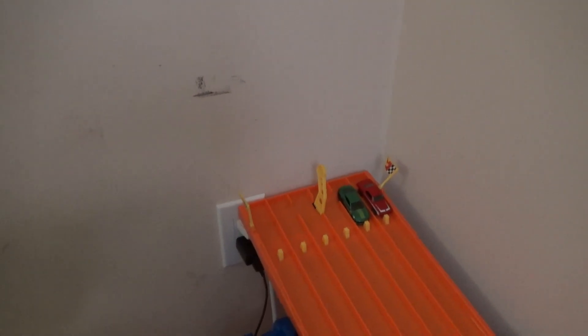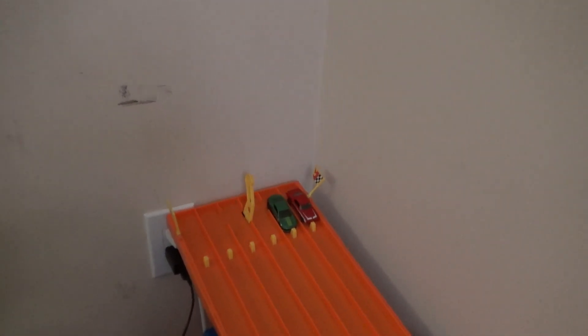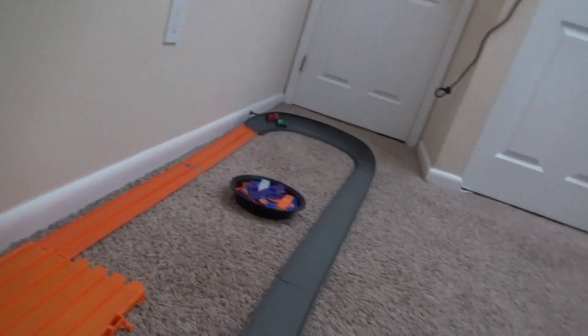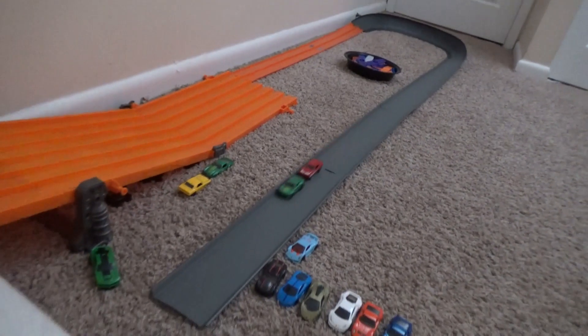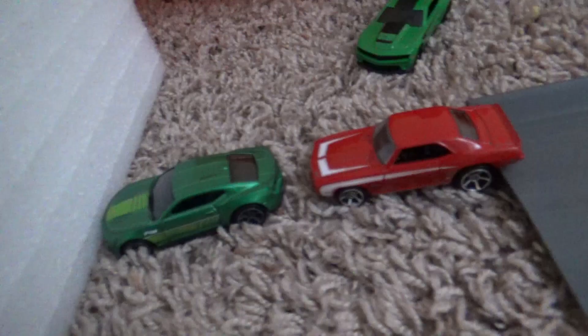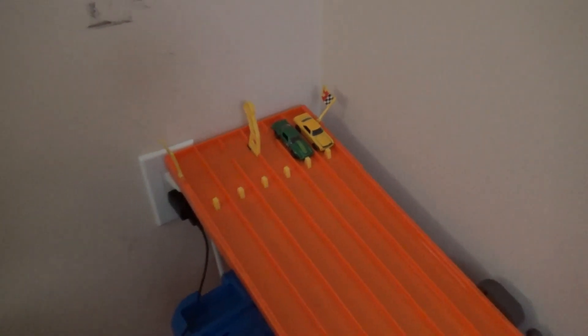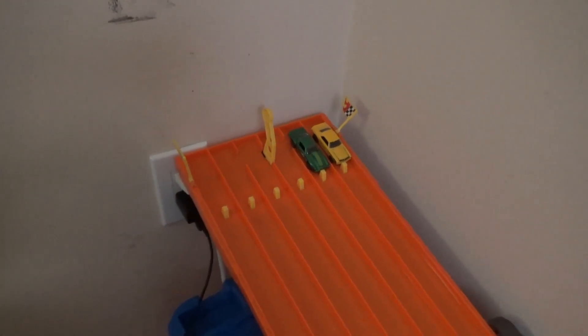It is all Camaros now! We'll have the '18 Camaro SS versus the '69 Copo Camaro. The green '18 Copo Camaro did a great block on the '69 and he'll be advancing. Can we see all green Camaros in the third round and the contender round for the king round?